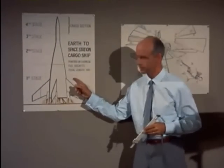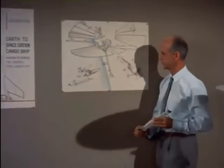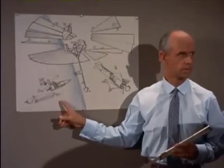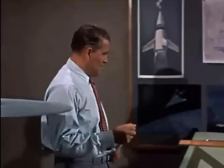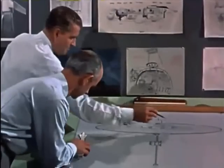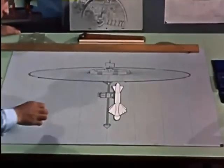Parts for the spaceship will be brought up to an orbit by conventional chemical-fuel rockets. It will then be assembled in the vacuum of space. This unusual ship will be 500 feet across and will carry a small landing craft for the final descent to the Martian surface.